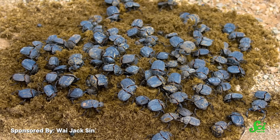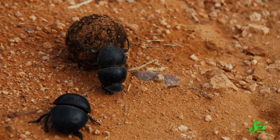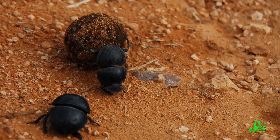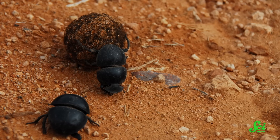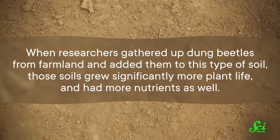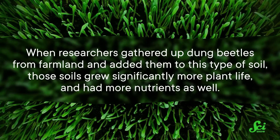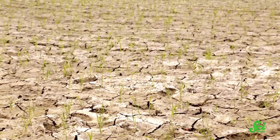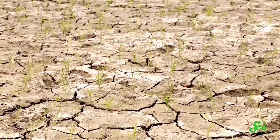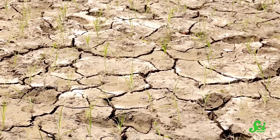For one thing, dung beetles can regenerate poor-quality soil. Areas in South Africa once used for mining have soil that is infertile, heavily compacted, and lacking in useful nutrients and minerals — in short, you'd struggle to grow anything there. But when researchers gathered up dung beetles from farmland and added them to this type of soil, those soils grew significantly more plant life and had more nutrients as well. That means land made effectively barren by things like unsustainable farming practices or fossil fuel extraction could be partially restored just by adding dung beetles.